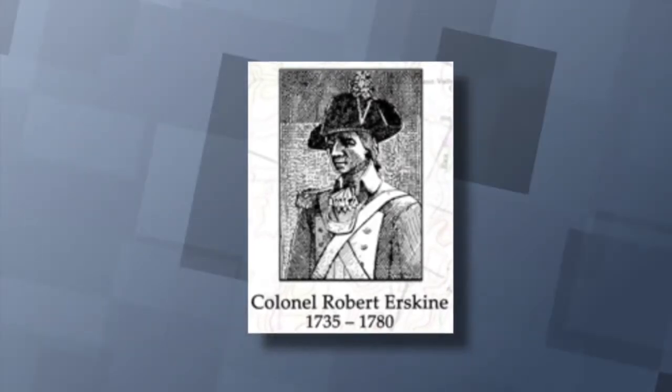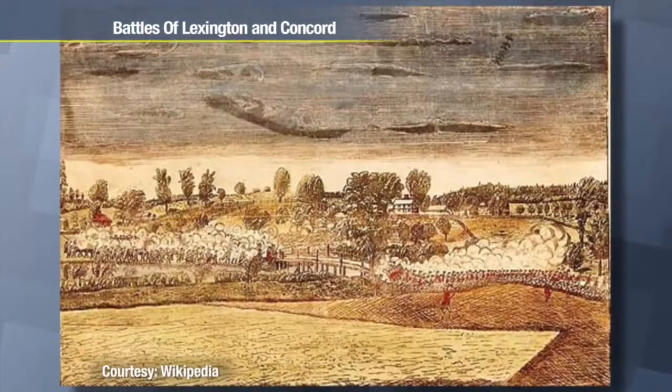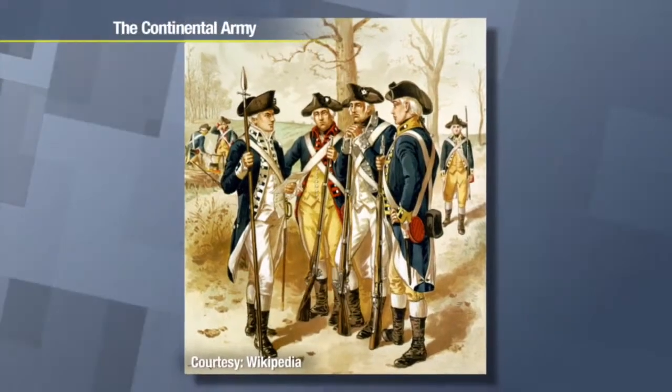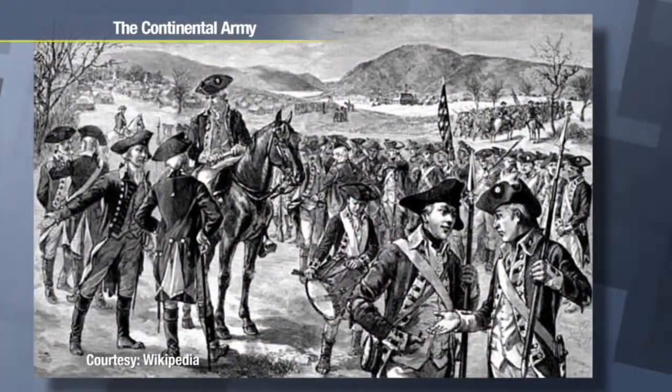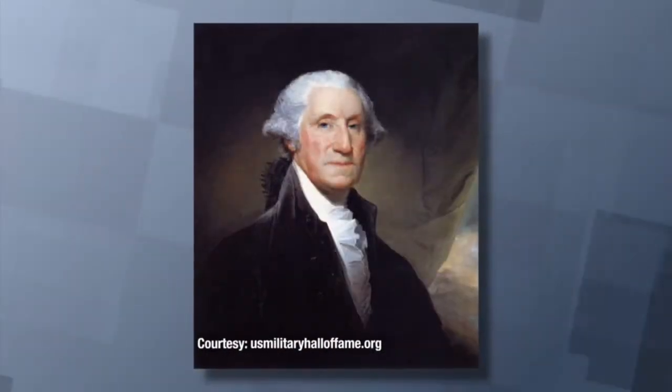Some say Erskine invented the field of hydraulics; others insist he was also one of the best surveyors around. When hostility started to build up between the colonies and mother England, Erskine didn't want to lose his men to the army, so he formed his own militia. He sided with George Washington, and Washington took note of that fact.